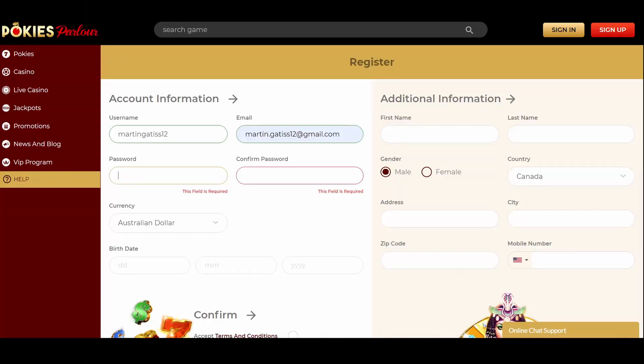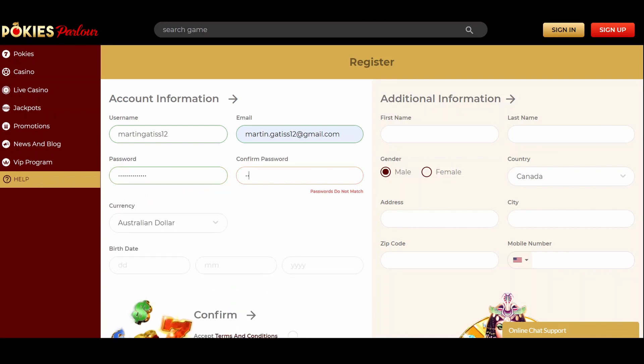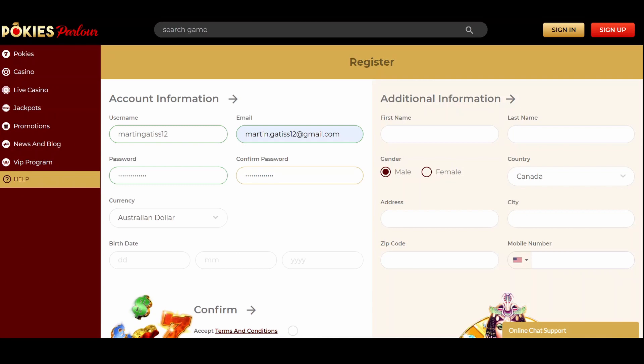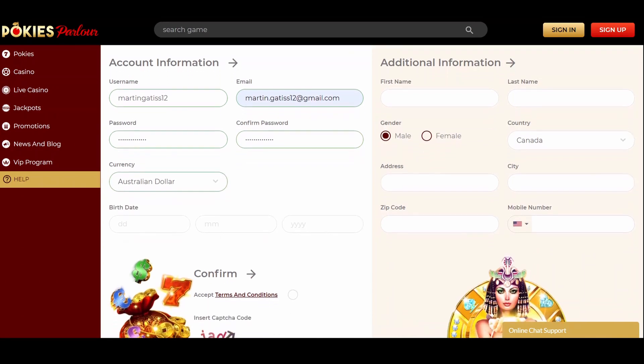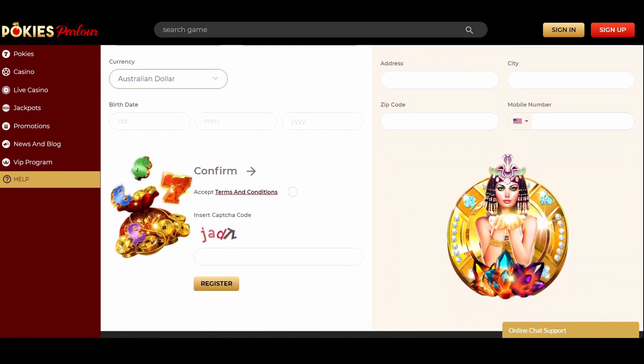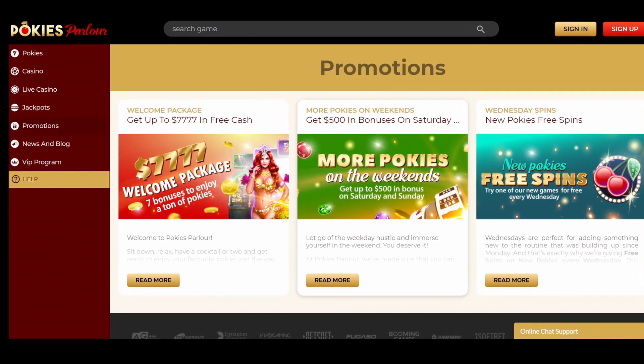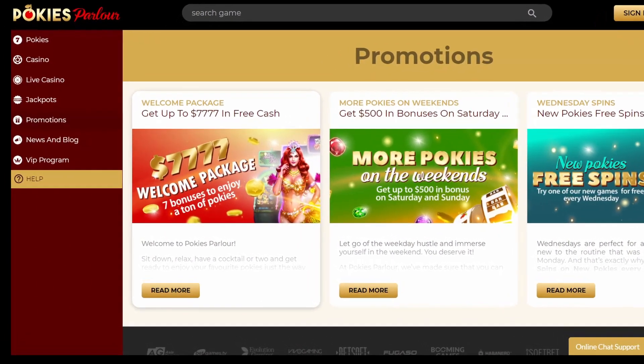Creating an account at Pokies Parlour Casino takes less than no time. Fill in the registration form with the standard details like username, email, password, birthdate, first name, etc. Later you'd need to verify your account by sending copies of personal documents such as ID, utility bill, and similar.